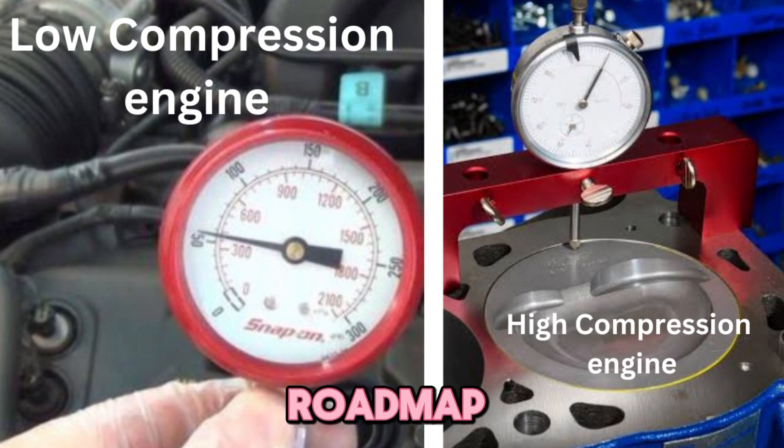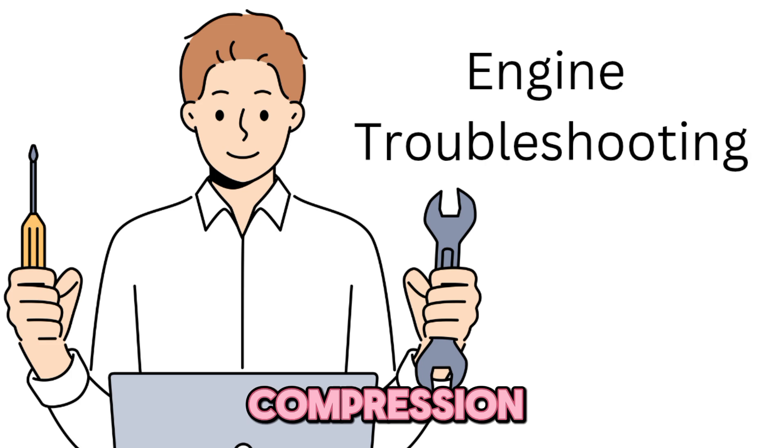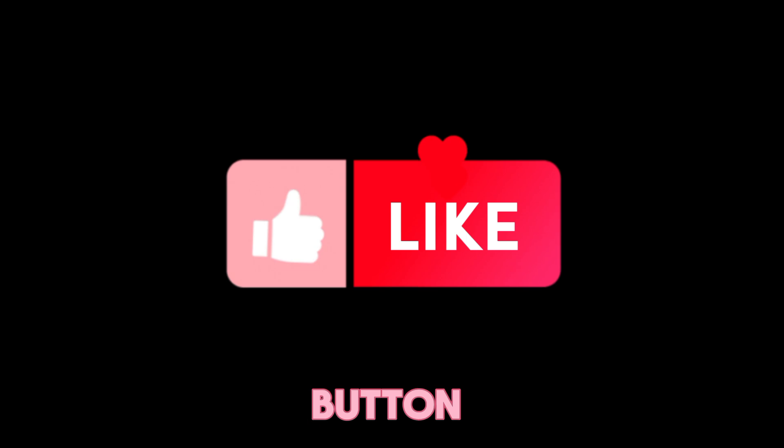That's your roadmap to increasing compression like a pro. Whether you're building a track monster or squeezing more power from your daily driver, it's all about understanding your engine's limits. What compression ratio are you aiming for? Have you tried any of these mods? Which method would you like us to show in a live workshop? Hit that like button, subscribe, and let's keep wrenching. See you in the next video — stay boosted.